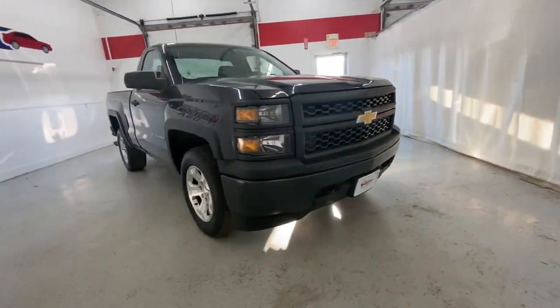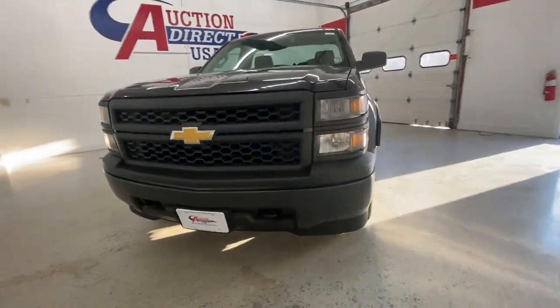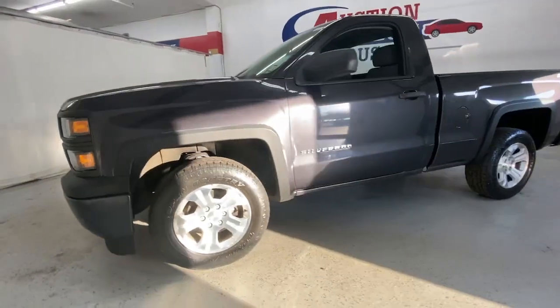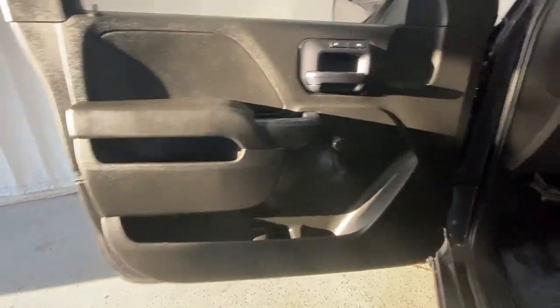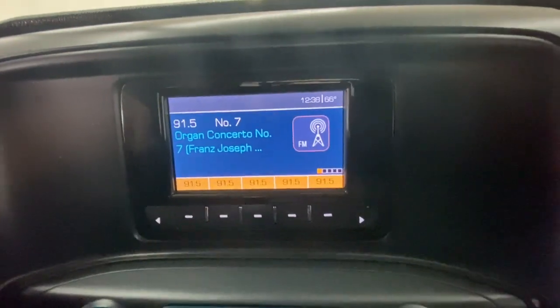Get into the 2014 Chevrolet Silverado 1500. This vehicle is an outstanding buy with fewer than 100,000 miles on the odometer. The Chevrolet Silverado 1500 — the full-size pickup that's strong, quiet, and dependable with the latest technology to keep you connected while you get the job done.